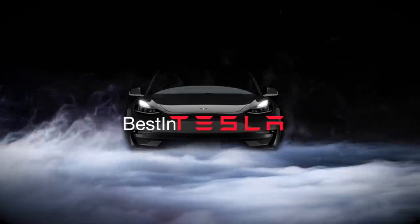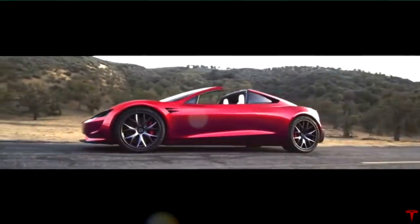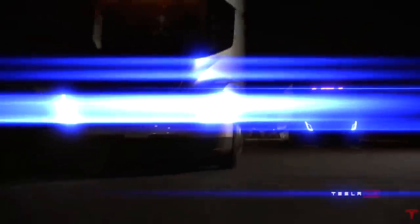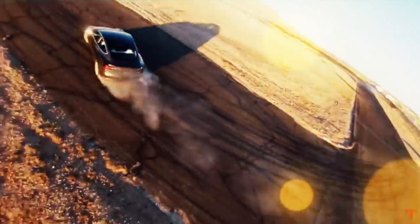Hi and welcome to Best in Tesla. What is Tesla's secret sauce, and why is this also a part of a very different endgame than just making millions of electric vehicles and getting the world to renewable energy? That is what we're going to take a look at in today's video.